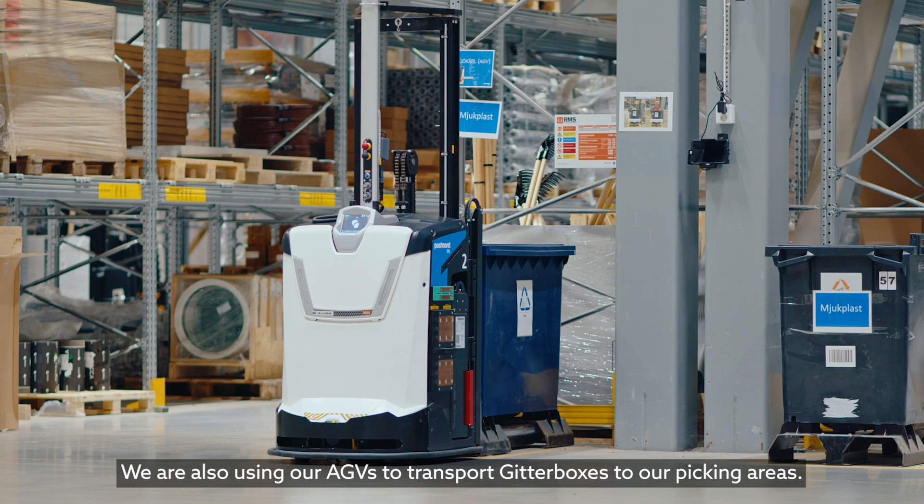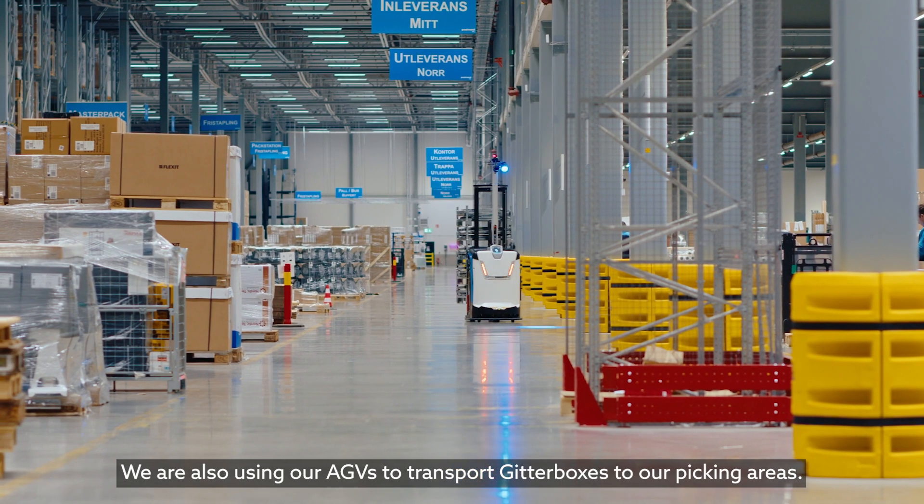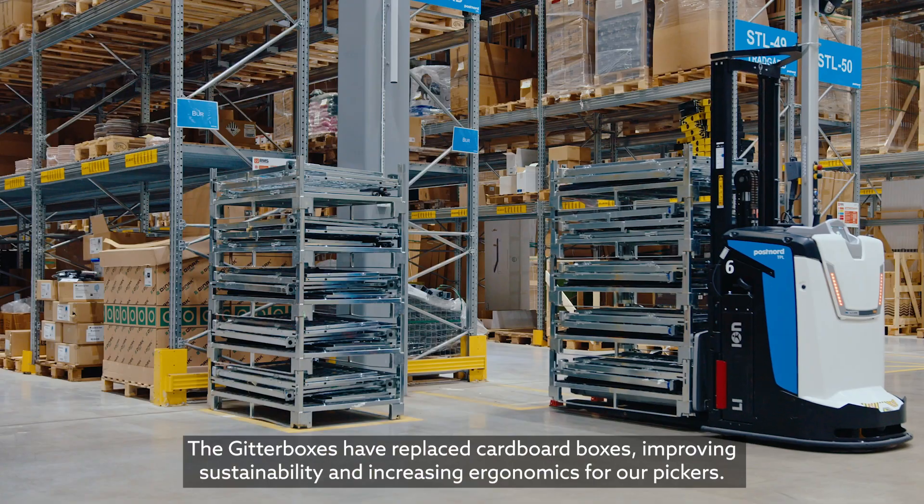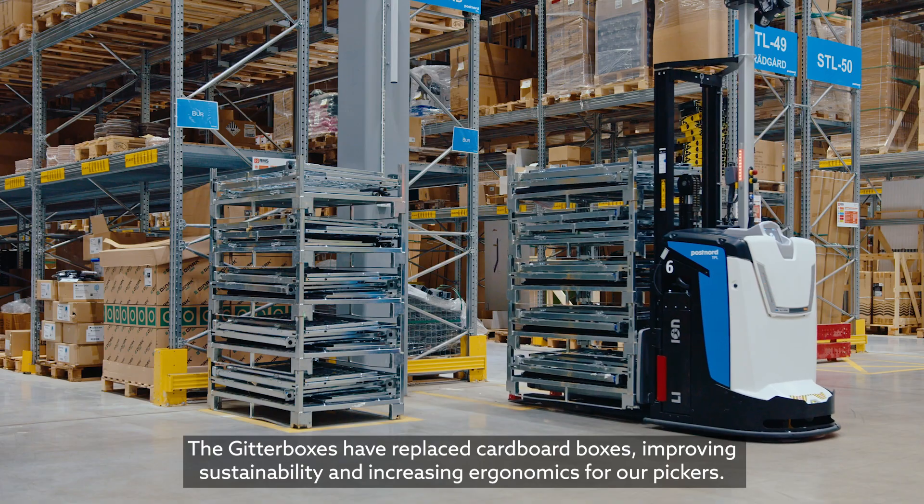We are also using our AGVs to transport gitter boxes to our picking areas. The gitter boxes have replaced cardboard boxes, improving sustainability and increasing ergonomics for our pickers.